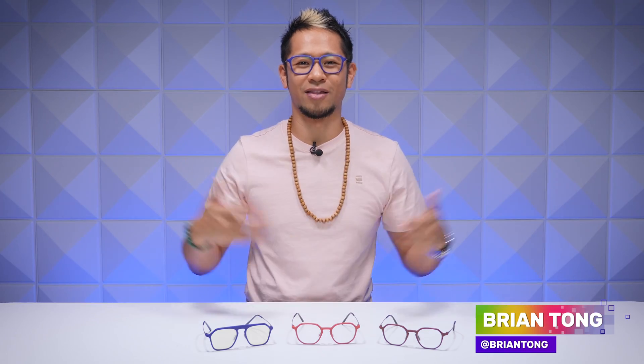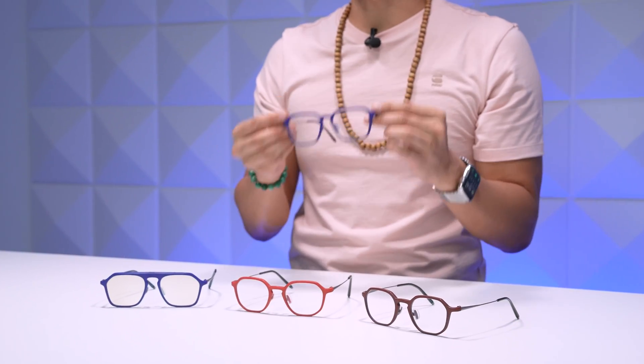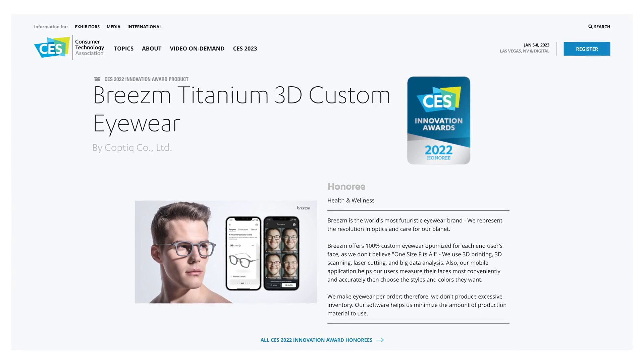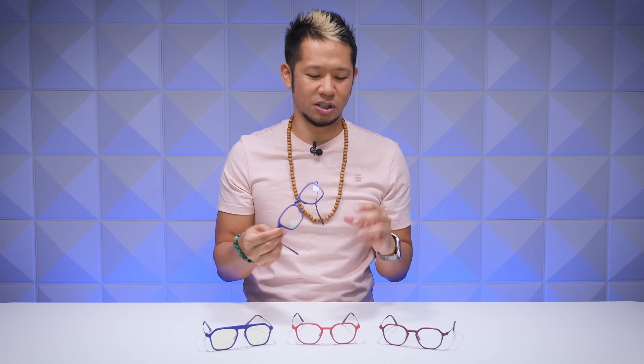What's up, Brian Tong here. These on my face are Brisom glasses, but they aren't just any glasses — they are custom eyewear that uses 3D face scan technology to create glasses perfectly made to fit your face from your phone. I first discovered Brisom at CES 2022 where they were an innovation award honoree, and they just impressed me with their designs, their technology, and their care for the environment. So I partnered with them to show you what makes them special.